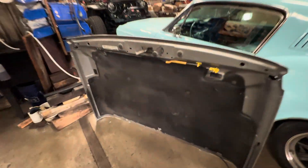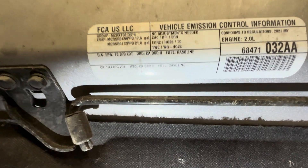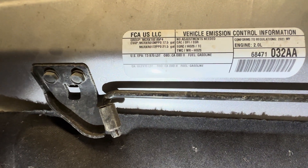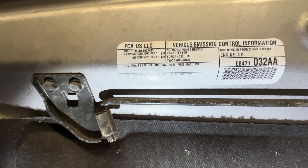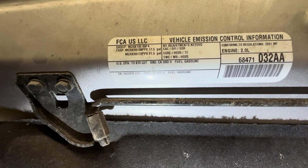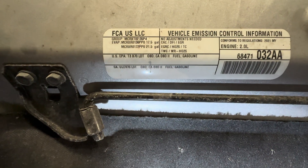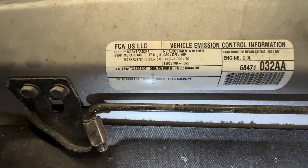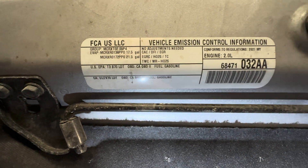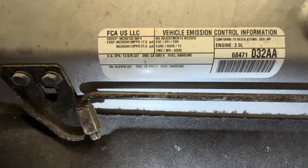Here's the hood off our JL. This JL had a four-cylinder turbo, but this is a ULEV 70 — Ultra Low 70. So you can put a V8 in this easier than the JT because of the standard. The four-banger isn't as clean as the 3.6, so they set the standard on this one differently than they did on the Gladiator.